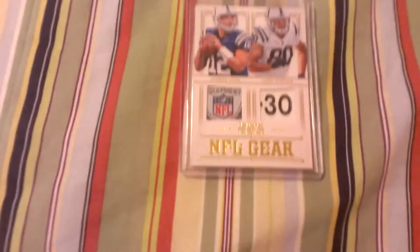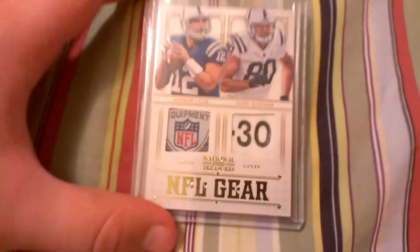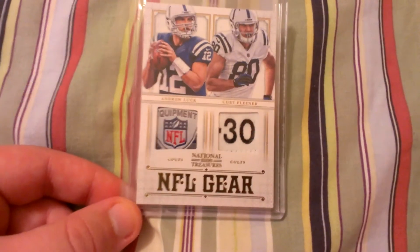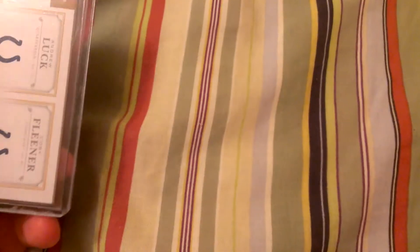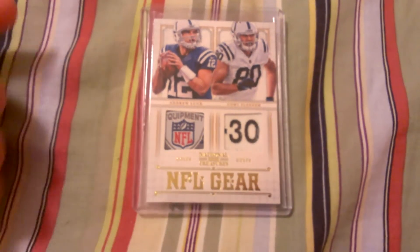This is one of the better-looking cards that National Treasures has. I like this style. I really wish that they would do this in basketball and have National Treasures have it numbered. This card is numbered to 49. And to have these nice dual logo patches, I think it's a real cool idea.